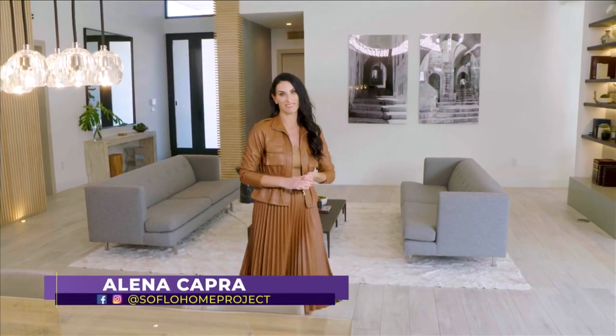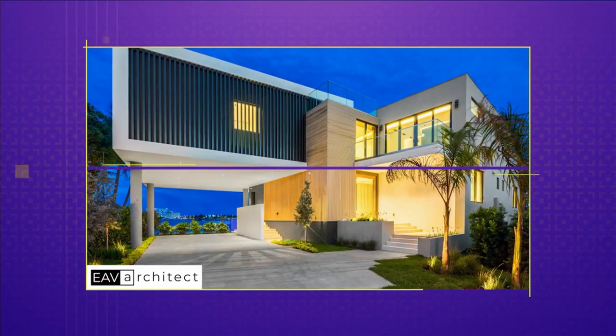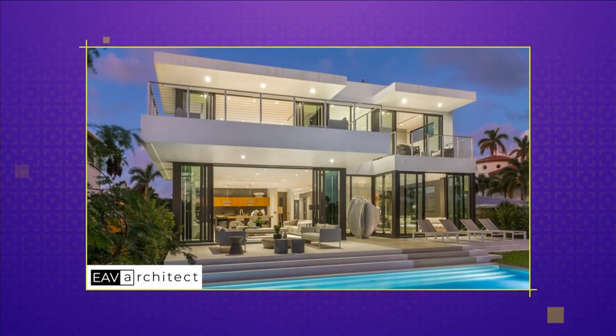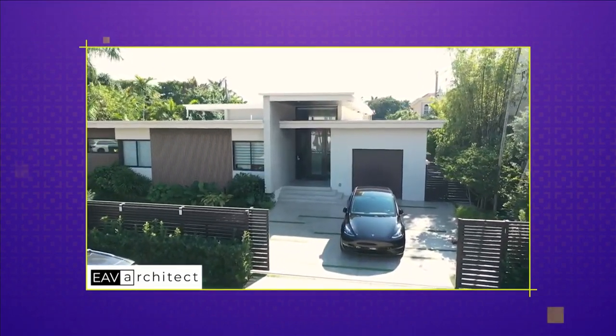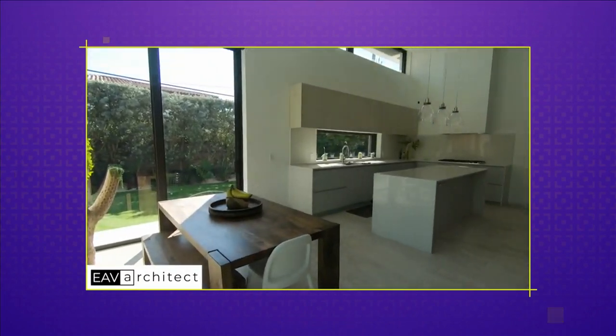We've seen a lot of luxury homes on this show that are pretty pricey, but modern luxury living doesn't always need to be unaffordable. Hi, I'm Eddie Vasquez, principal of EAV Architect. Modern design is not just for the ultra rich — it can be brought to the masses and to regular people. We love a small project like this because it displays how we can design and achieve something that is modern and not multi-million dollars.